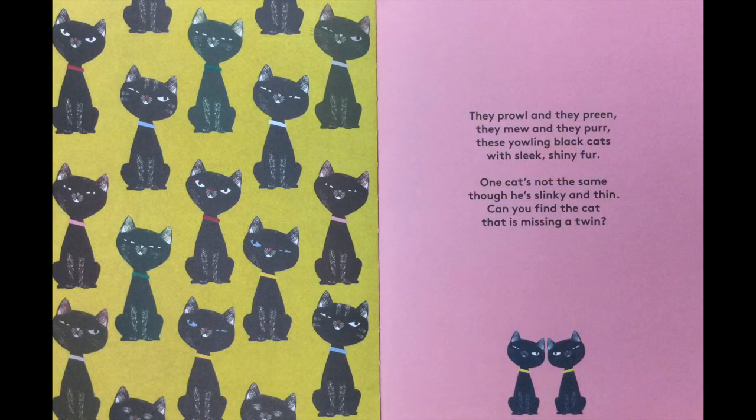They prowl and they preen. They meow and they purr. These yowling black cats with sleek shiny fur. One cat's not the same though he's slinky and thin. Can you find the cat that is missing a twin?